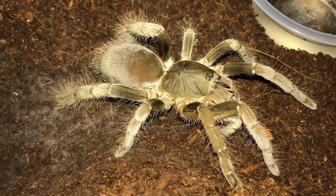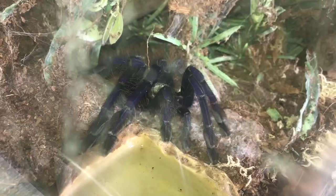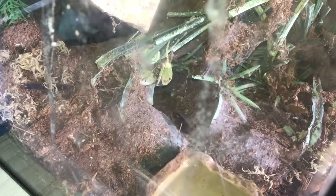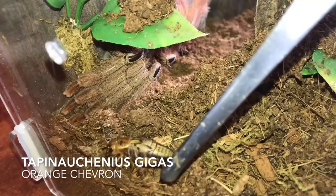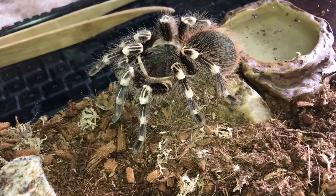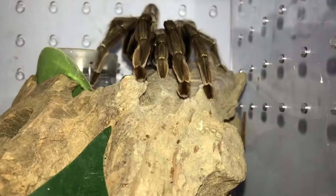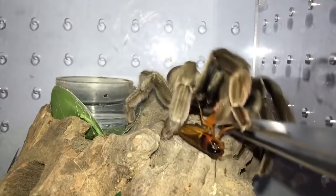Heteroscodra gigas, Cameroon Red Baboon — and there we go. Here's my Singapore blue, the Lampropelma. Hey, where are you going? Come on girl, come get your crickets. Here's the Tapinauchenius gigas, the orange chevron — there we go. Brazilian white knee, Acanthoscurria geniculata. This one's gonna be a good shot — this is my Sericopelma cambridgei, the Trinidad Chevron.